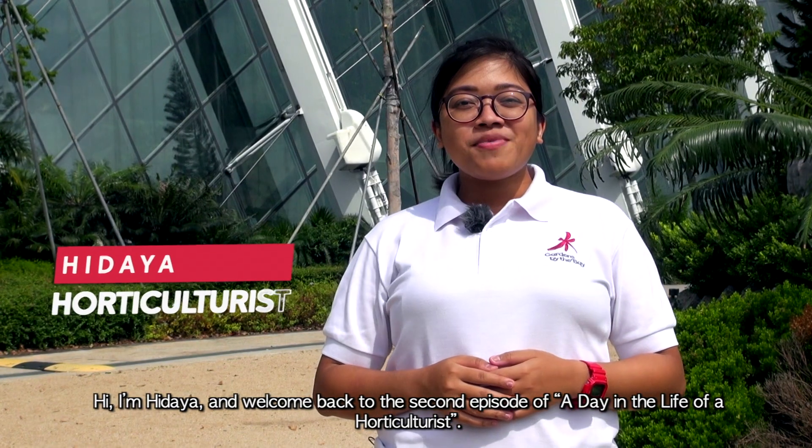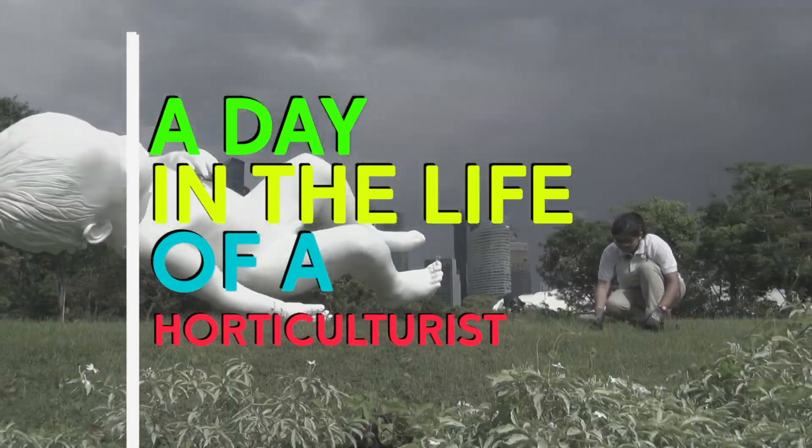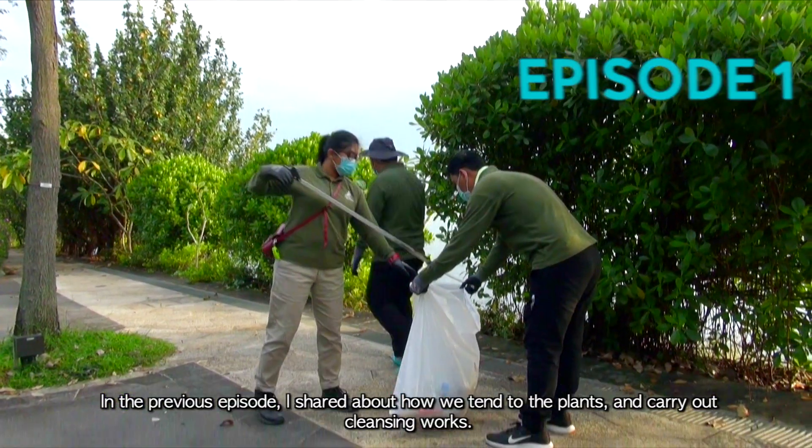Hi, I'm Hidayah, and welcome back to the second episode of A Day in the Life of a Horticulturist. In the previous episode, I shared about how we tend to the plants and carry out cleansing works.